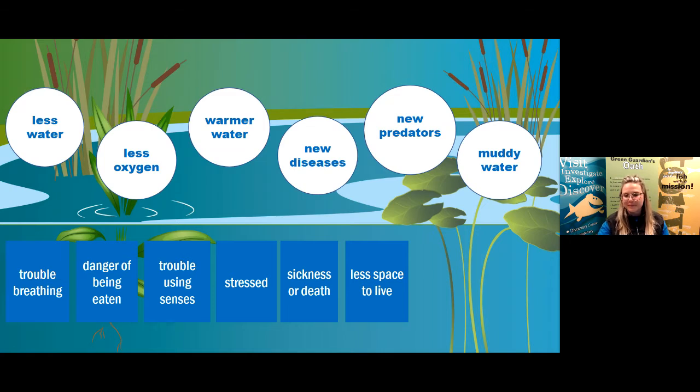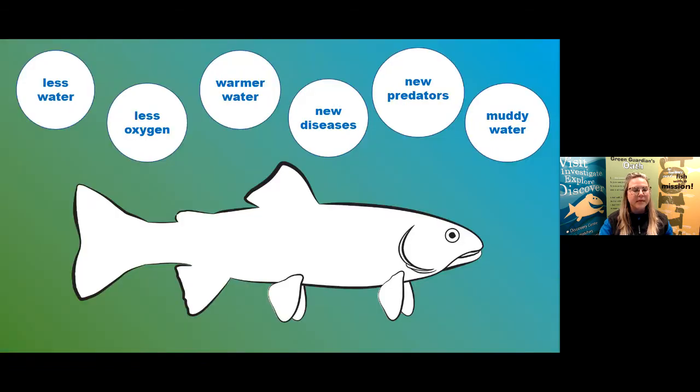A lot of people said that having less water and less oxygen could make it hard to breathe — those are really good connections. Somebody else noted the fish would have trouble breathing if there was less oxygen. Nice work, everyone! Great job making those connections.